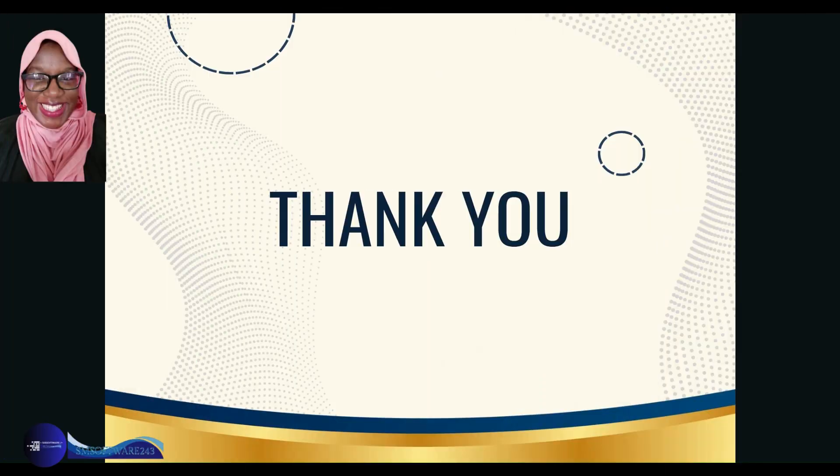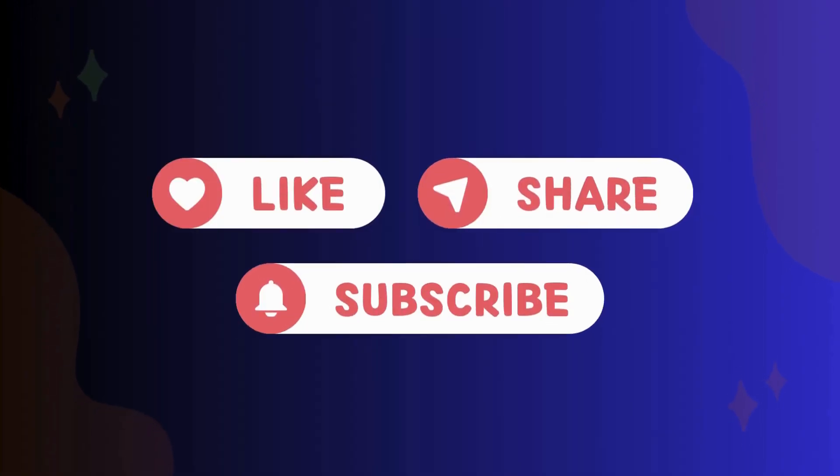That's it for now, folks. Thank you so much for watching — do stay subscribed for more.